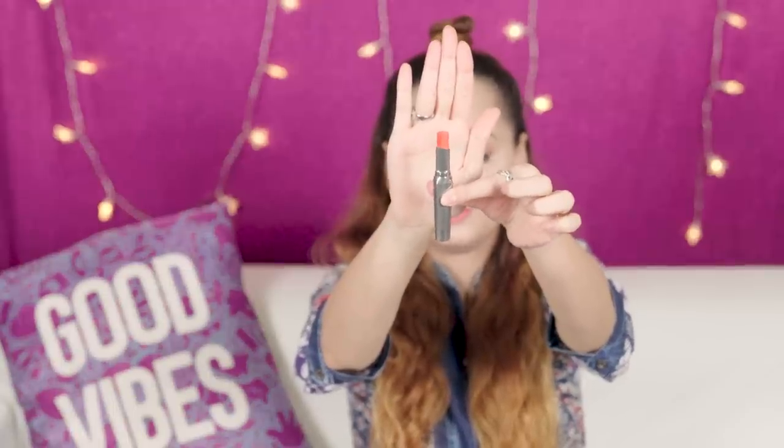Each of these lipsticks has 0.02 ounces of product, which comes down to 0.75 grams. If I'm really honest, the product is tiny — a really small amount compared to what you'd expect when you're paying almost 3,500 rupees. This is how much product you get — 0.02 ounces — which is a teeny tiny amount. It'll get finished in about a month or less if you use it daily.